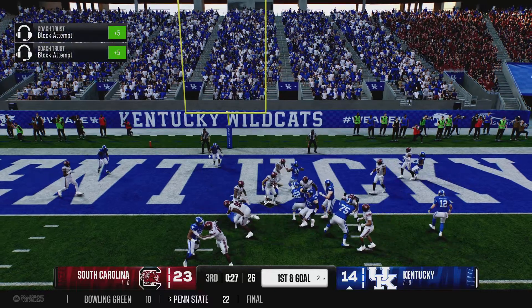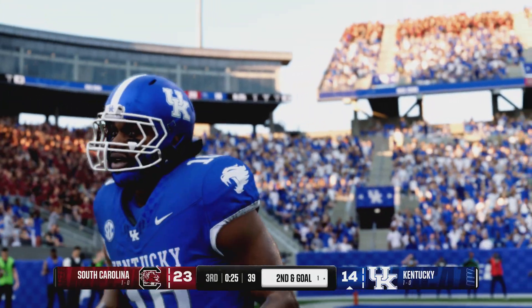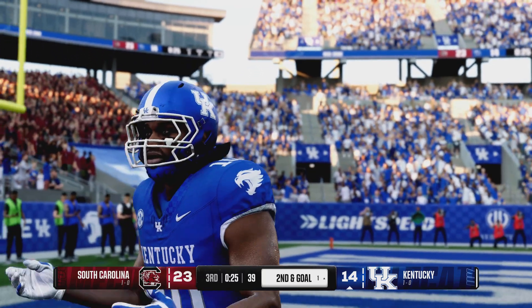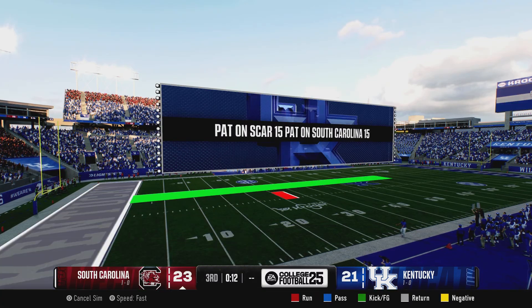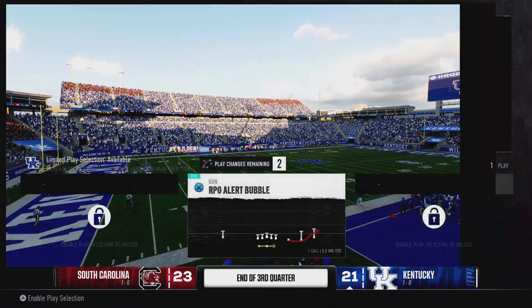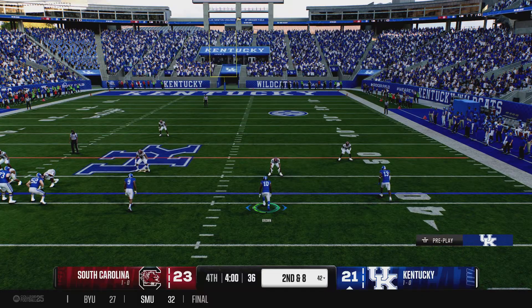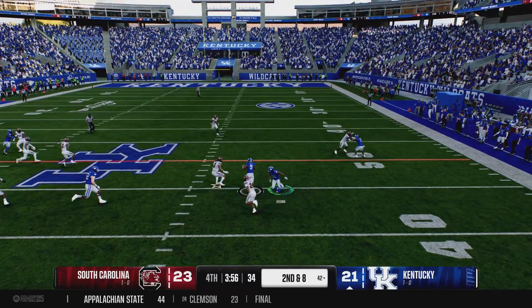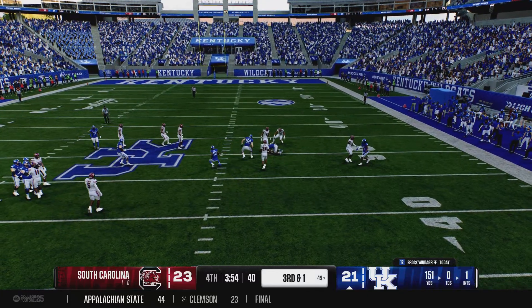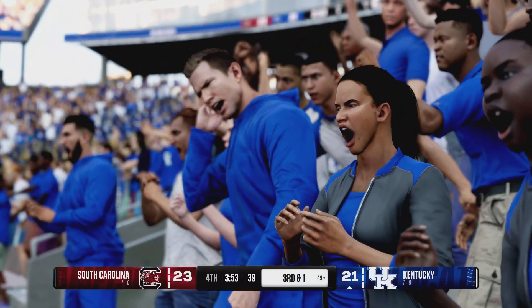They'll use the running game on first and goal. He's got it down to the one-yard line, right on the doorstep. Quick release by the QB — he almost picked up the first down on that one but he'll be just a little bit short.